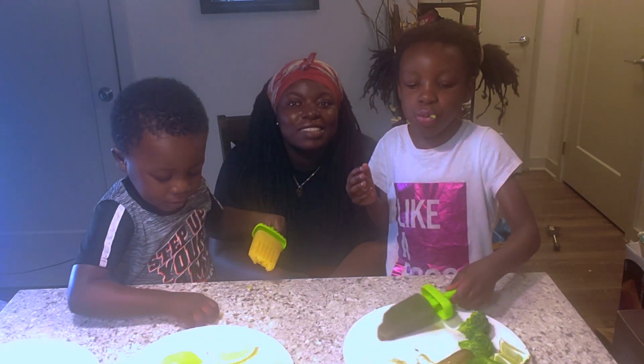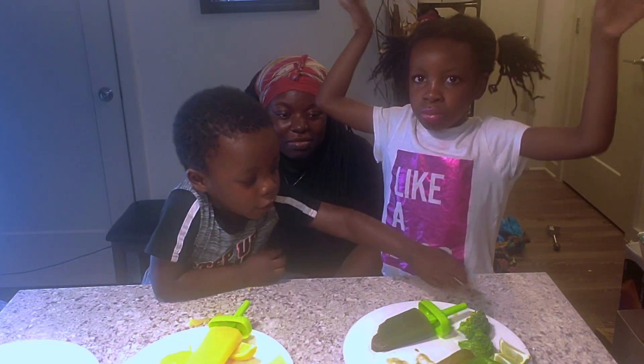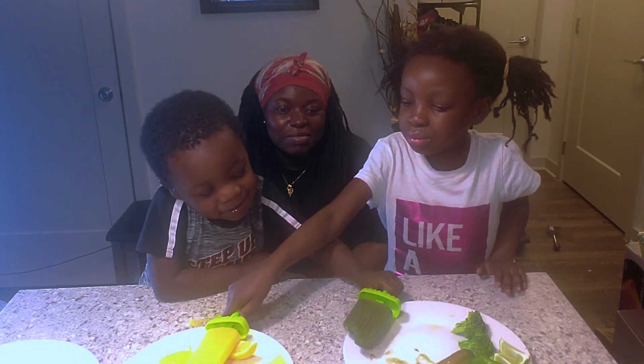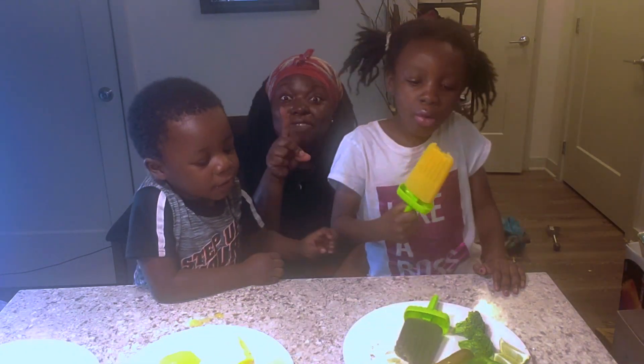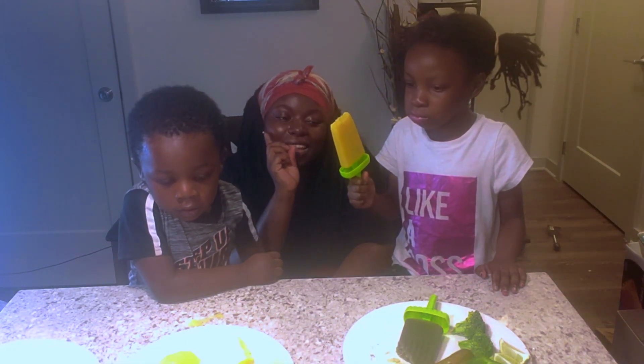I like broccoli. Let me think of my food. It tastes good. Oh, I forgot — we have one more thing that's yellow and one more thing that's green. Let me get it.